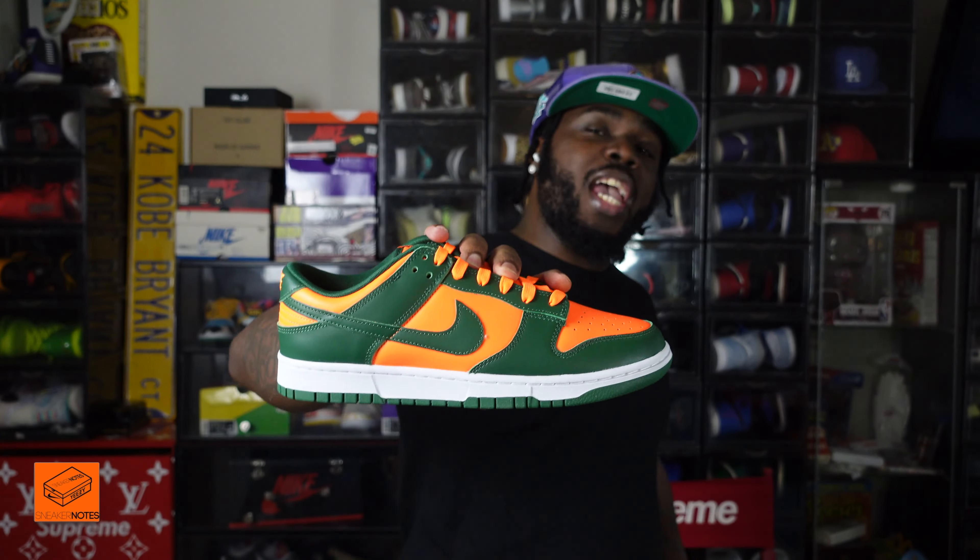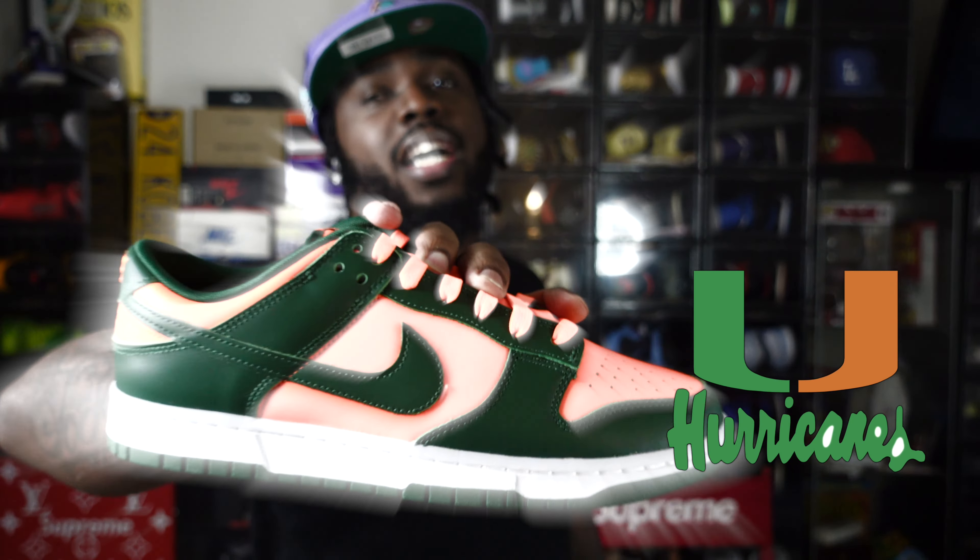What's up family, welcome to another episode of Sneaker Notes. I'm your boy C Notes, thanks for checking me out. Today we're going to review the Miami Hurricane Nike Dunk Lows.